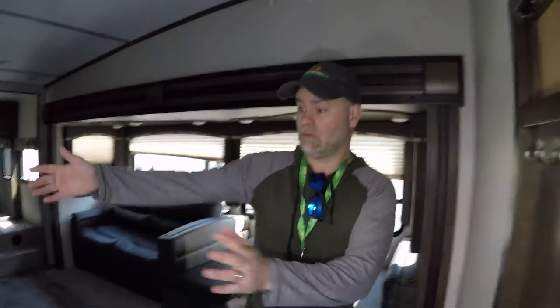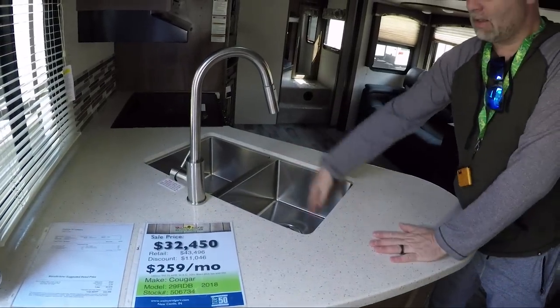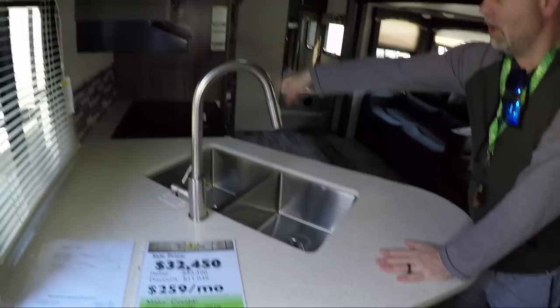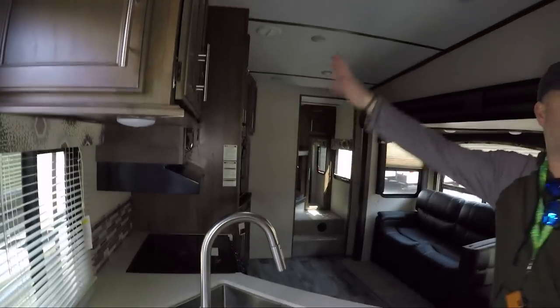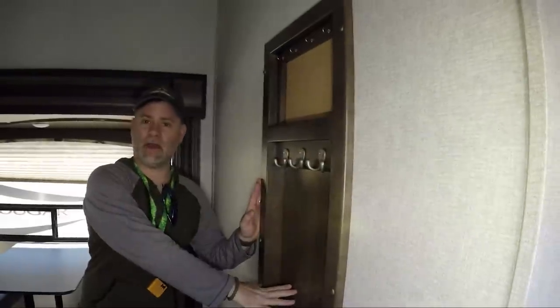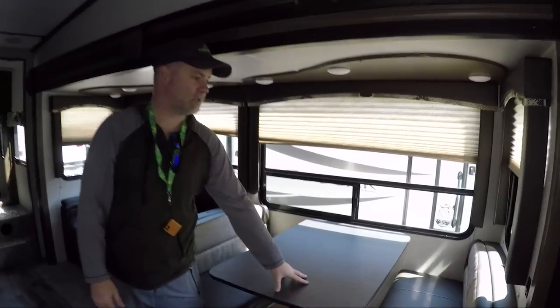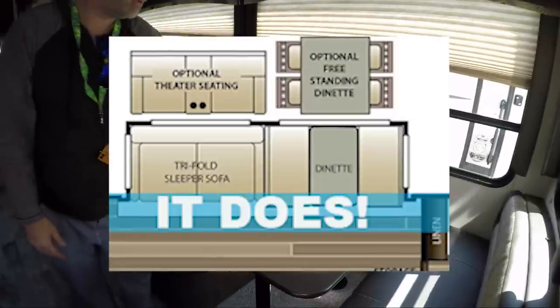Okay guys, so we're inside the Cougar 29RDB. As you walk in, you have your kitchen immediately off to the side — an L-shaped kitchen with a deep well stainless steel sink and a three-burner stove. Right here off to the side, you have this nice little coat rack — a great little feature. You also have a traditional dinette, and I'm not sure if this model comes with an option to switch it out for chairs.